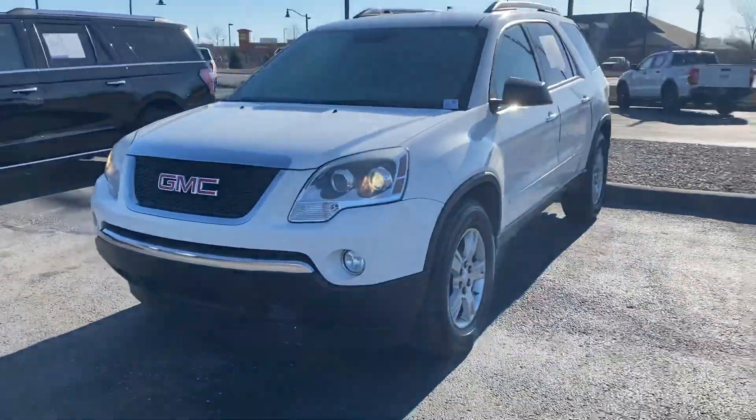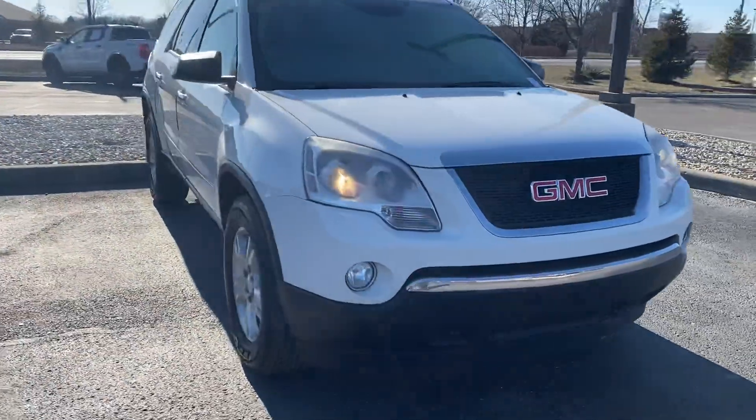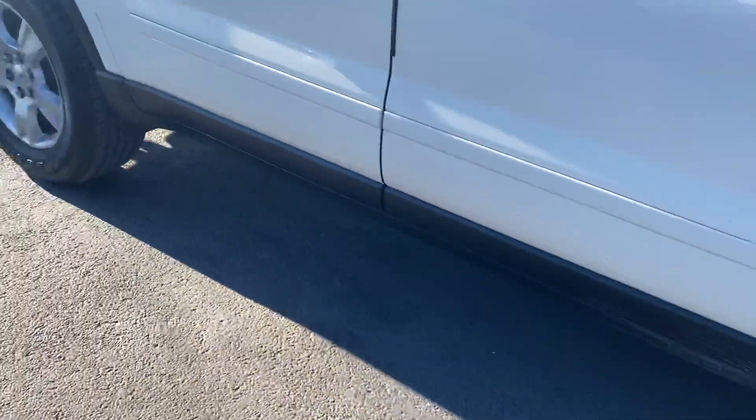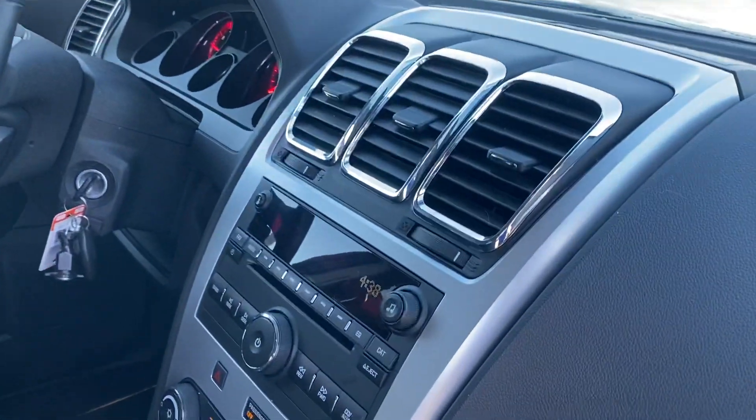Thank you for choosing Billets. This Ford presents your 2012 GMC Acadia. The interior is nice and clean.